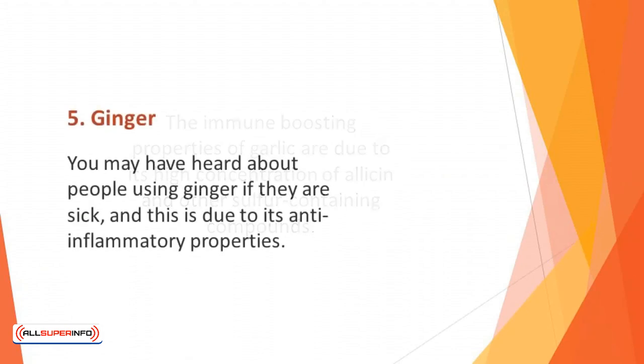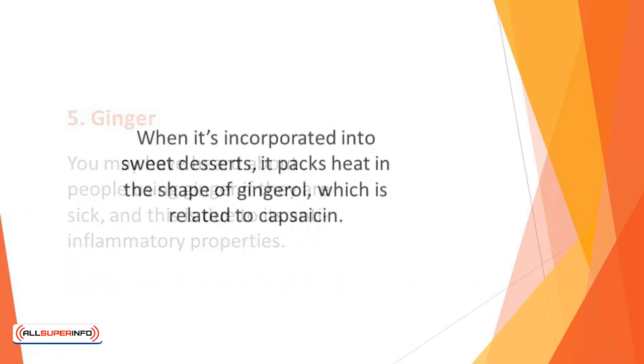Number 5: Ginger. You may have heard about people using ginger when they are sick, and this is due to its anti-inflammatory properties. It can help reduce inflammatory illness and sore throats while also helping to combat nausea. When incorporated into sweet desserts, it packs heat in the shape of gingerol, which is related to capsaicin. Ginger has also been shown to decrease chronic pain while possessing cholesterol-lowering properties.